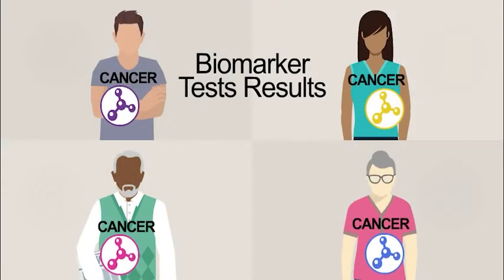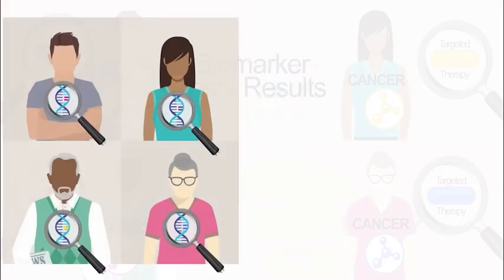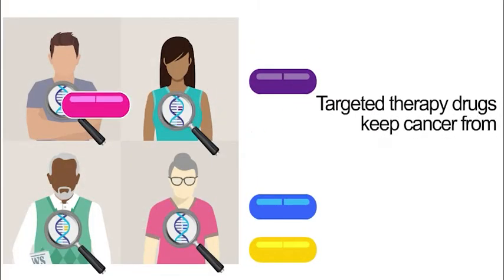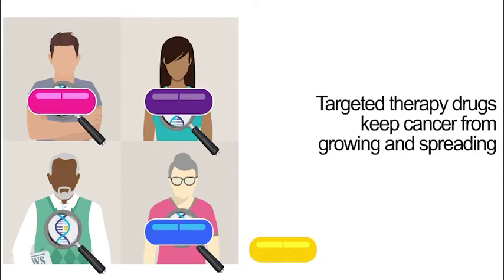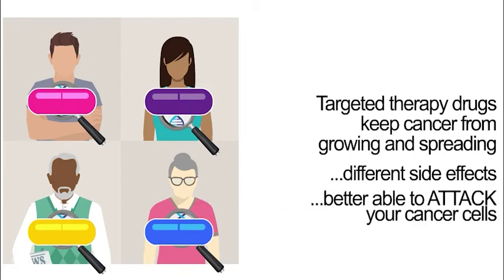How does biomarker testing help your doctor treat your cancer? Your doctor may be able to use the results of your biomarker test to match you with a targeted therapy drug. Targeted therapy drugs keep cancer from growing and spreading with less harm to cells that are not cancer. They may have different side effects than other treatments because they are better able to attack your cancer cells and leave healthy cells alone.